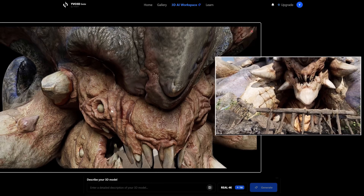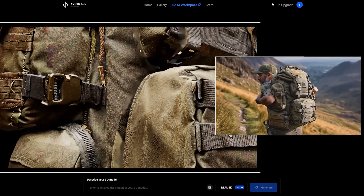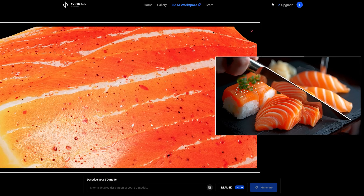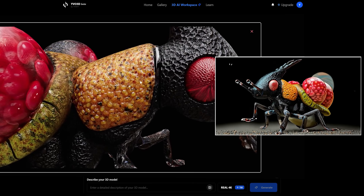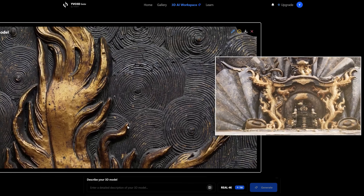I will show you some models from the gallery, then show you my generated models — because on the website, only the best-looking models are shown. The AI model is WiWi 3D, and it can generate models from both images and text prompts. Its biggest strength is 4K texture generation, so that's what I'll focus on throughout the video.